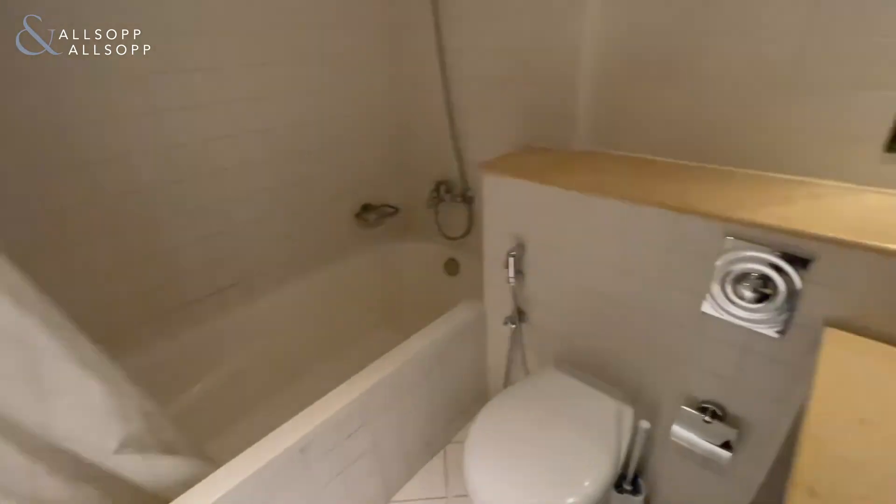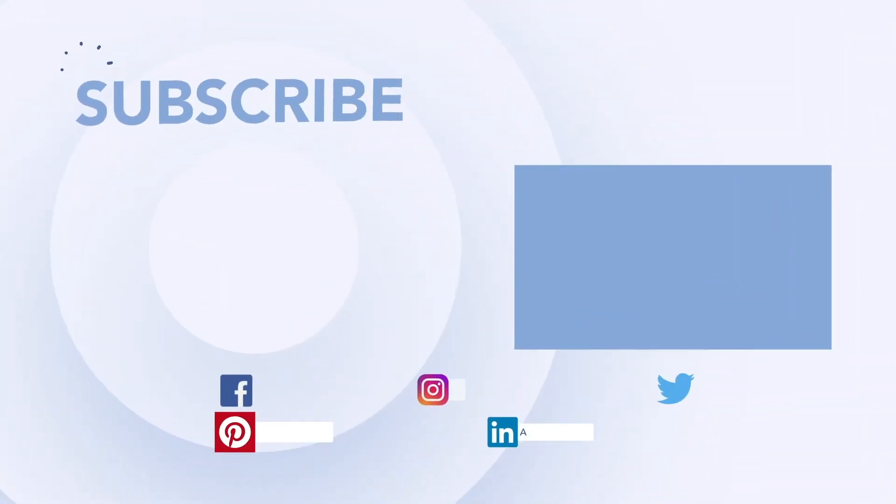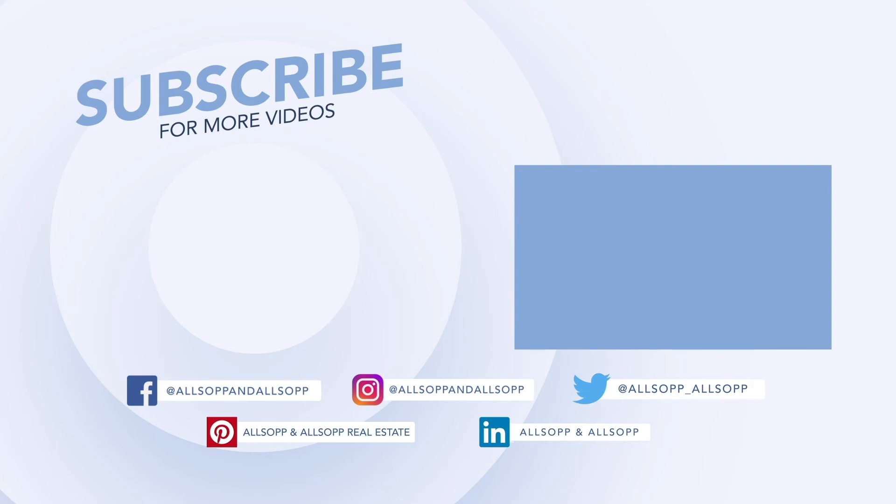Any questions, please let me know — I'll be more than happy to help. Thank you.